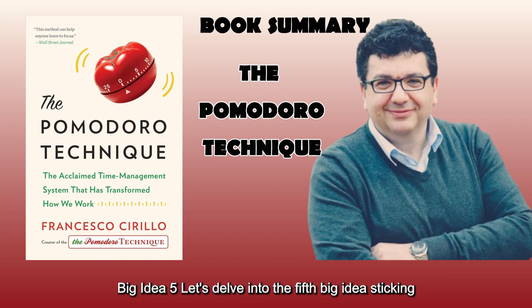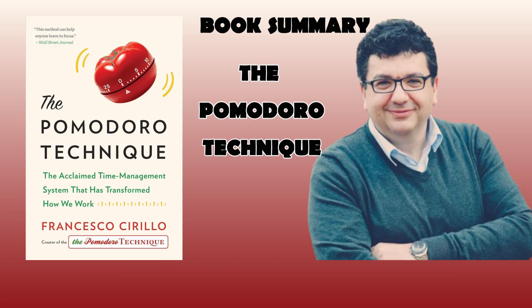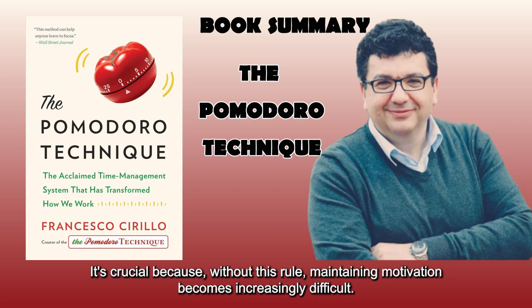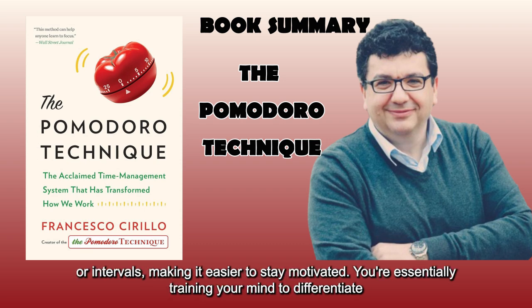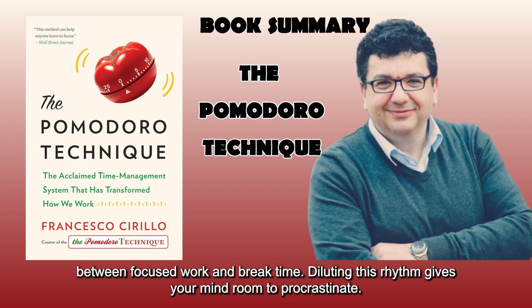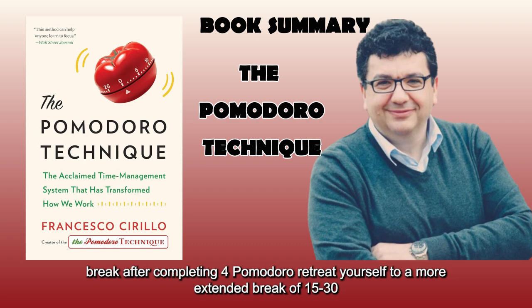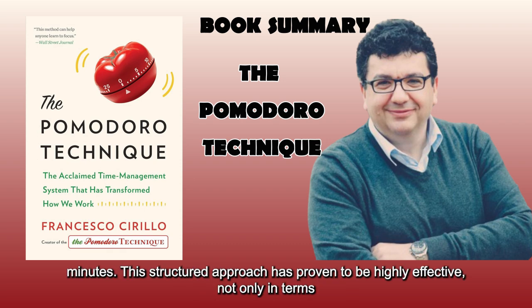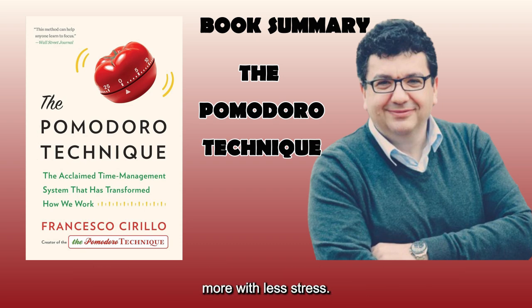Big Idea 5: Sticking to the schedule of 25 minutes of focus followed by 5 minutes of rest. It's crucial because, without this rule, maintaining motivation becomes increasingly difficult. Adhering to this focus schedule trains your mind to sustain concentration in short sprints, making it easier to stay motivated. You're essentially training your mind to differentiate between focused work and break time — diluting this rhythm gives your mind room to procrastinate. After each Pomodoro, take a five-minute break. But there's another vital break: after completing four Pomodoros, reward yourself with a more extended break of 15 to 30 minutes. This structured approach has proven highly effective in sustaining motivation throughout your workday.